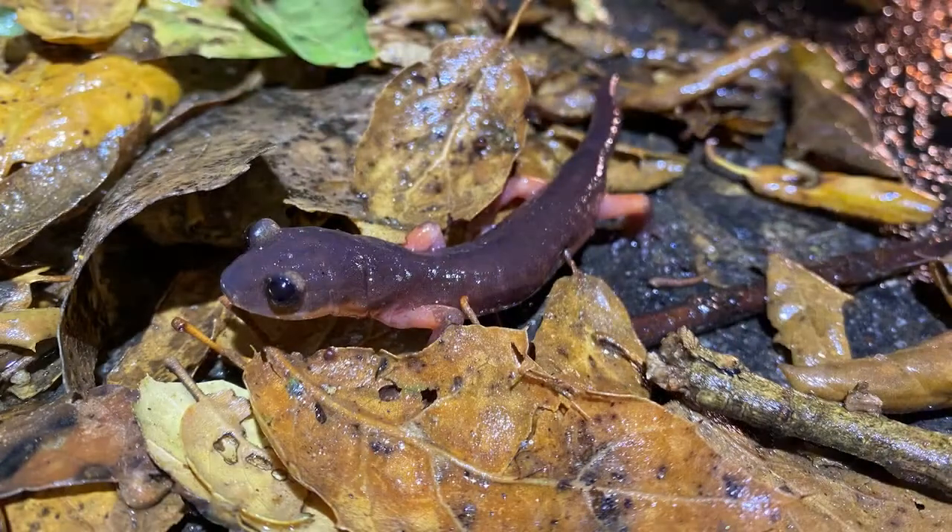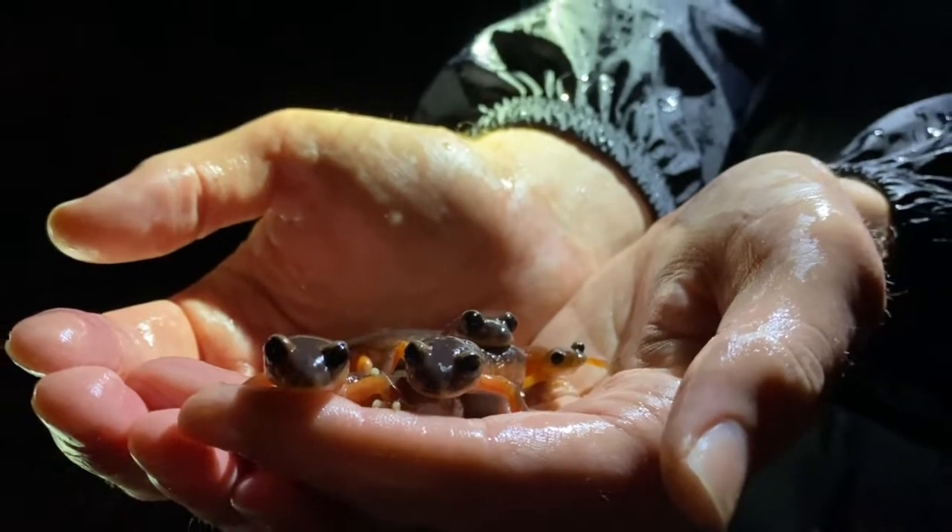Finding the Monterey Ensatinas took several outings over a couple of years, but was totally worth it. Road cruising salamanders was a first and made for a very fun night. Monterey Ensatinas — check!